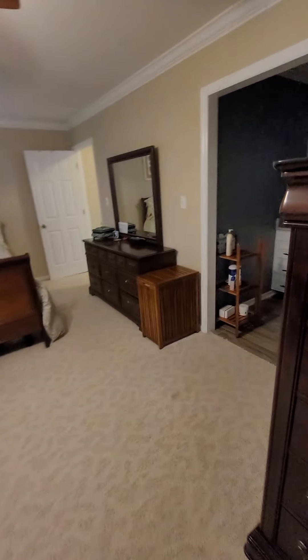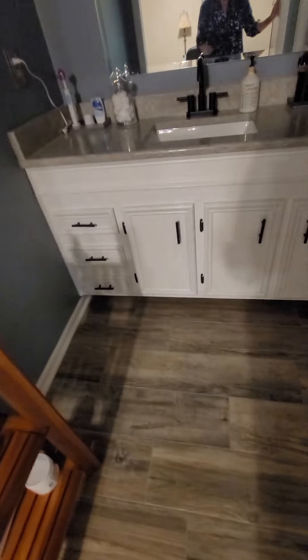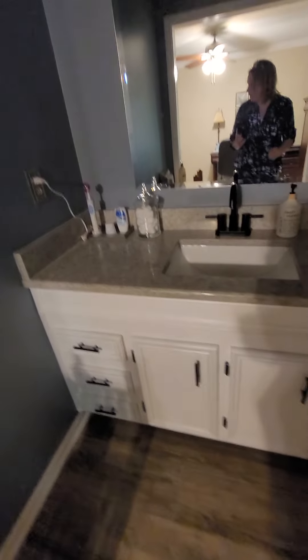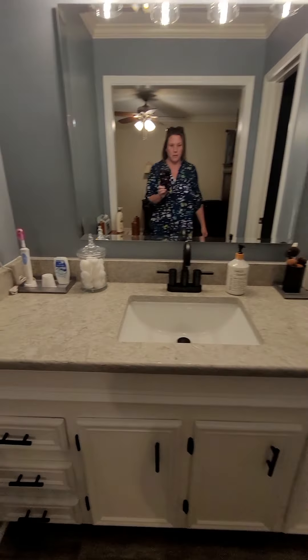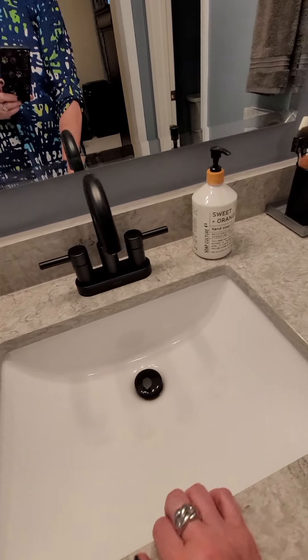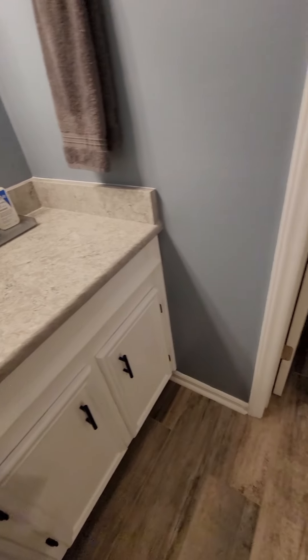It does have two closets — his and hers. When you go into the bathroom area it goes into laminate flooring — well, it's actually tile that looks like laminate flooring. Then you have this oversized vanity, which is nice if you like to put things on the side. I want to say that's marble, maybe Corian — it's not granite, but it's equally nice.